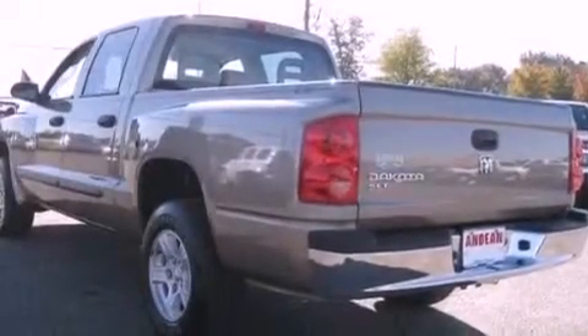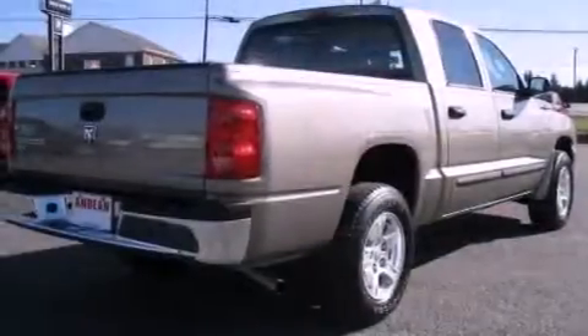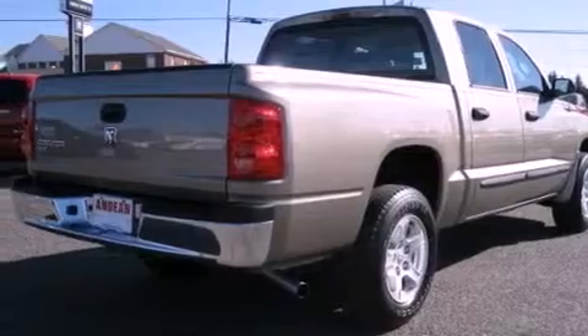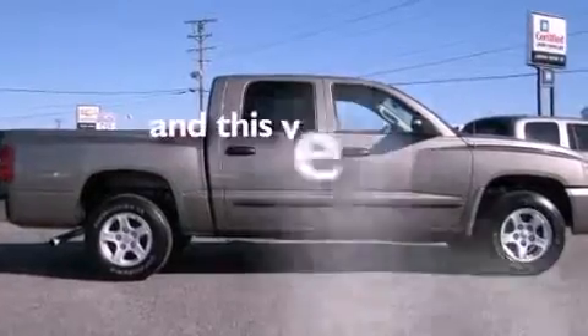Features include a heavy-duty suspension, aluminum wheels, cruise control, a CD player, a passenger side vanity mirror, fog lamps, privacy glass, halogen headlights, and keyless entry. This vehicle has fewer than 54,000 miles on the odometer.